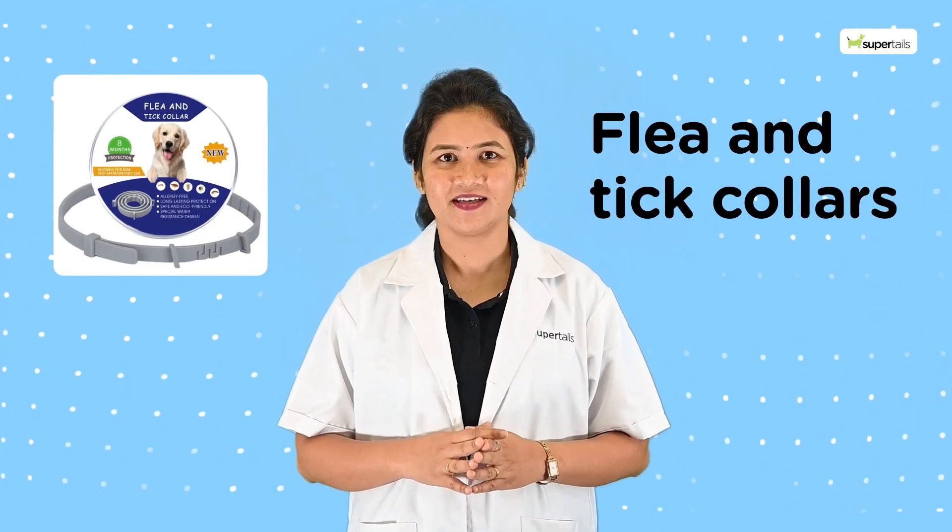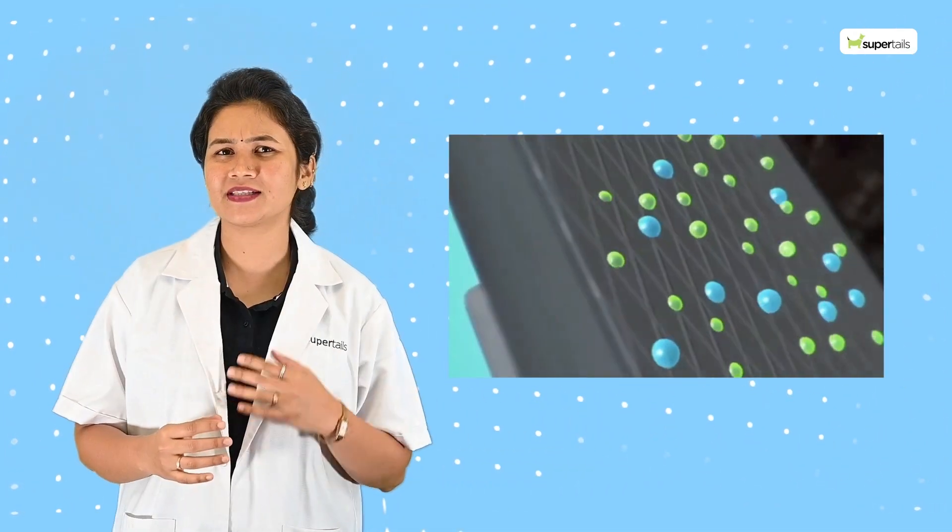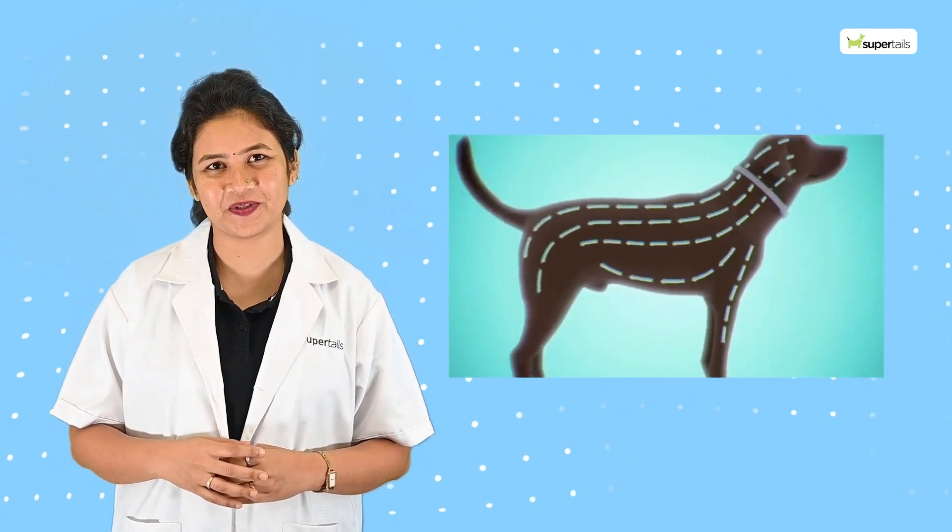Flea and tick collars are another option. They release chemicals that can repel and kill the parasites for an extended period.